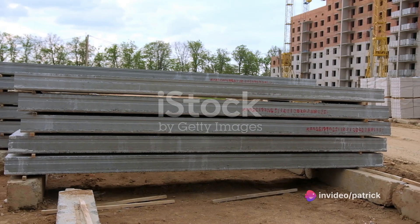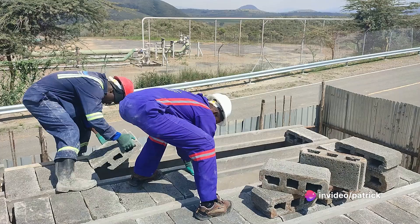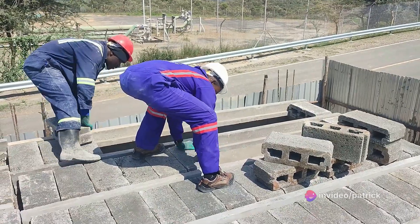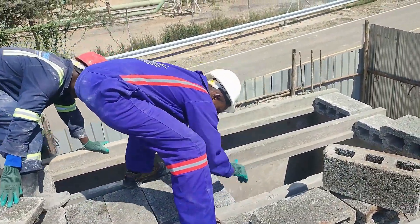The high-grade materials used offer durability that stands the test of time. The TBF system is a testament to the future of construction, bringing a solution that is not only reliable but also resource-efficient.